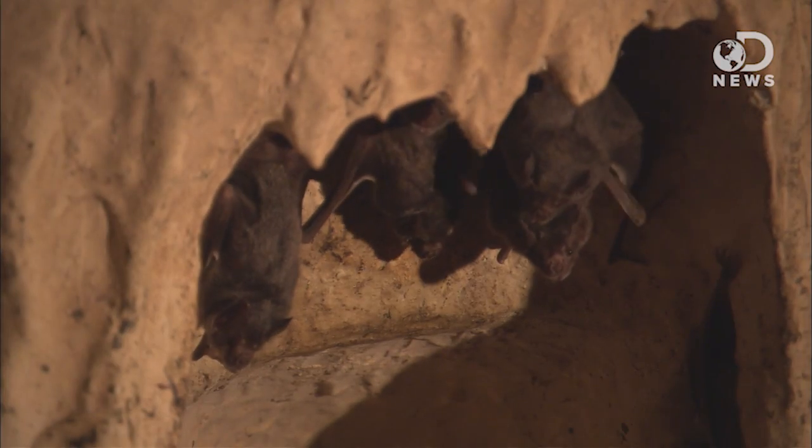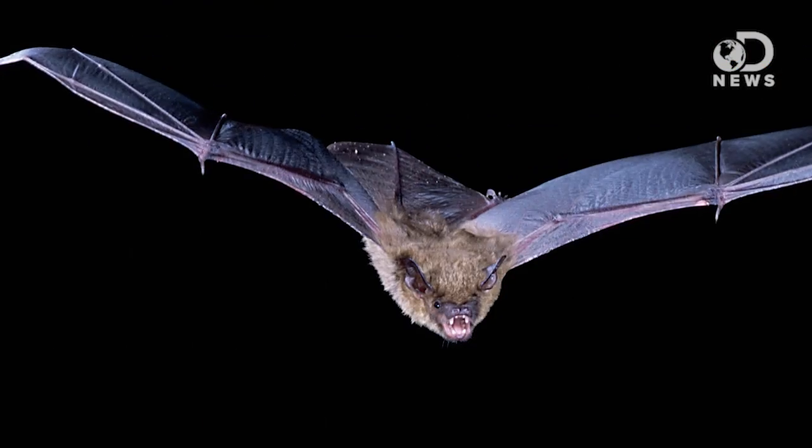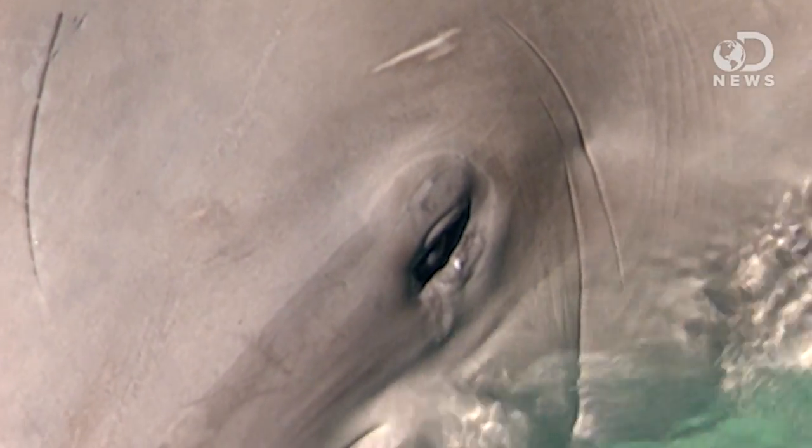I've always wondered, how did that happen? How did bats and dolphins both get echolocation? Do they have a similar genetic ancestor somewhere way back? They do have a common ancestor, but it's like way back — like 60 million years back. But bats and dolphins have been using echolocation for about 20 million years. So where did the radar come from in that 40 million year gap?